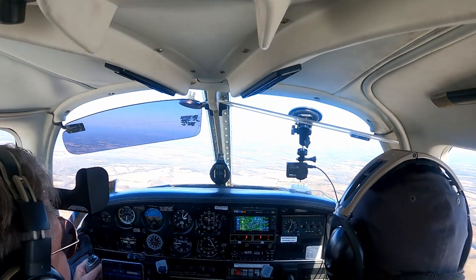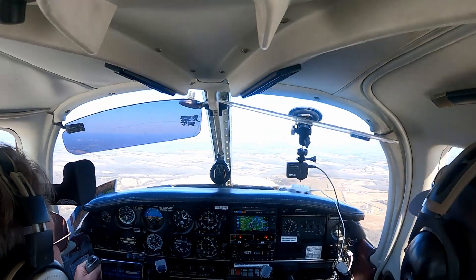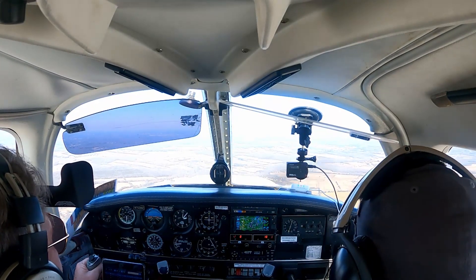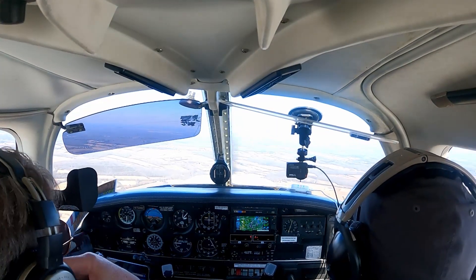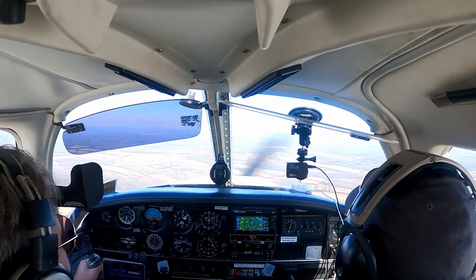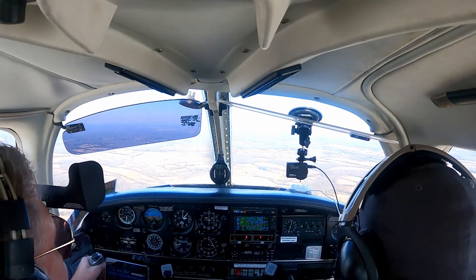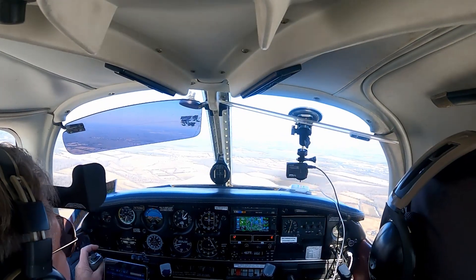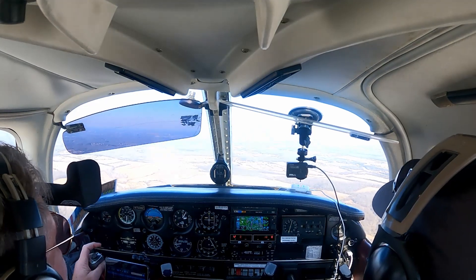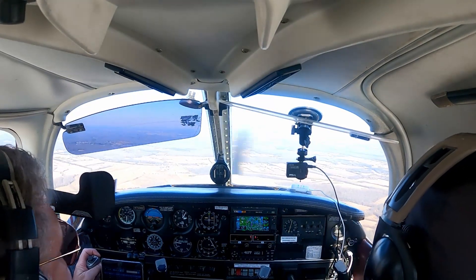He's right in front of us. He started descending, I may have lost him. Turkey 75382 has Manassas in sight. 75382, remain on your assigned transponder code all the way until you land. Contact Manassas Tower and let them know you have them in sight. Stay on the code, contact the tower — 75382.